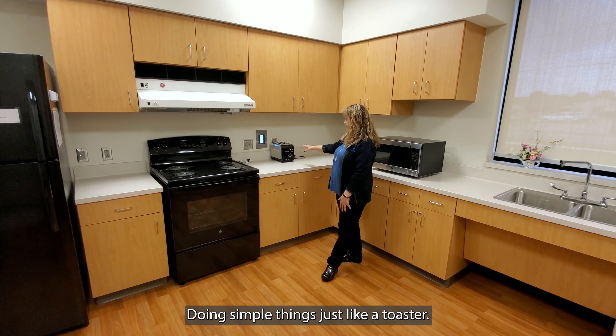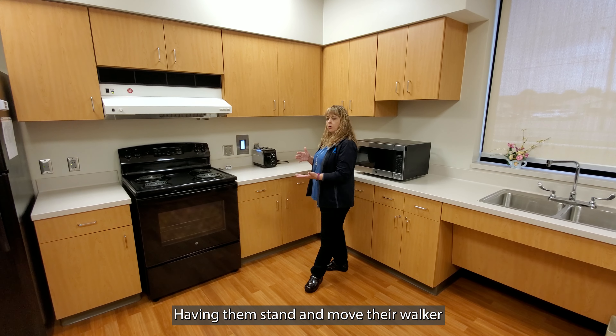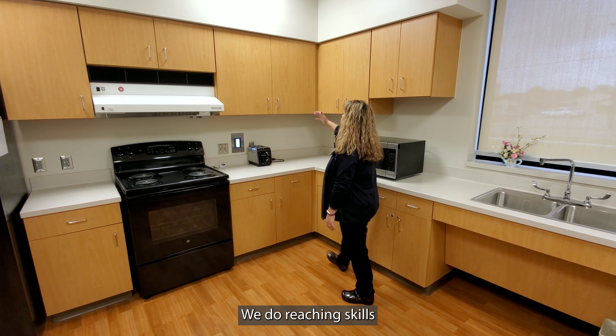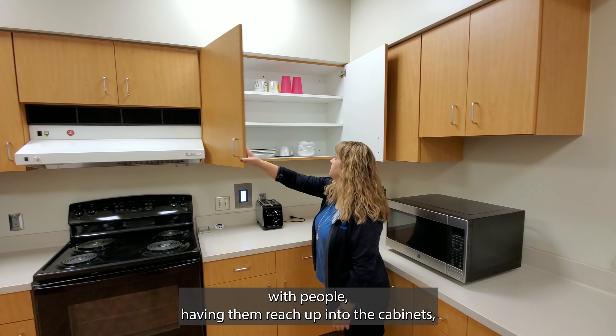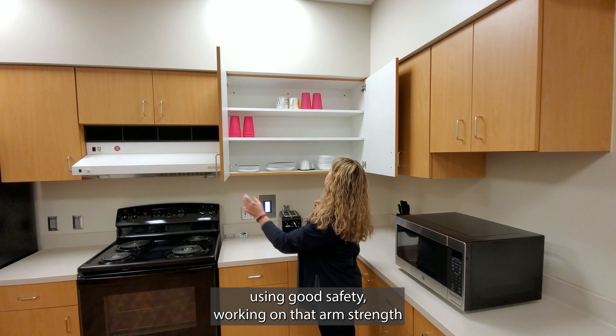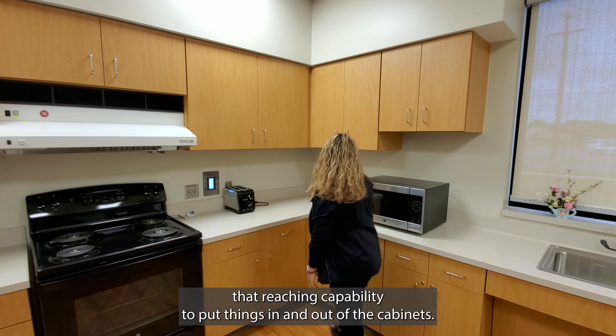We work on simple things like a toaster, having them stand and move their walker accordingly so they're safe. We do reaching skills with people, having them reach up into the cabinets, using good safety, working on arm strength and that reaching capability to put things in and out of the cabinets.